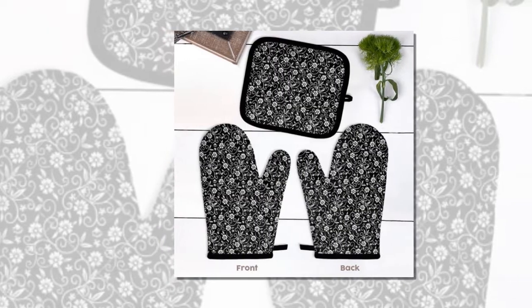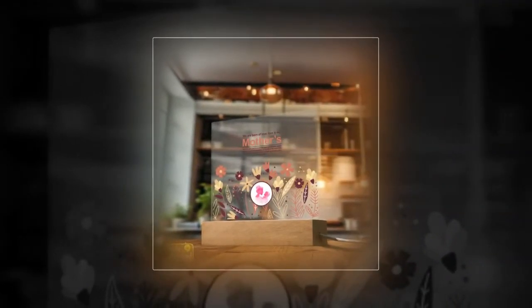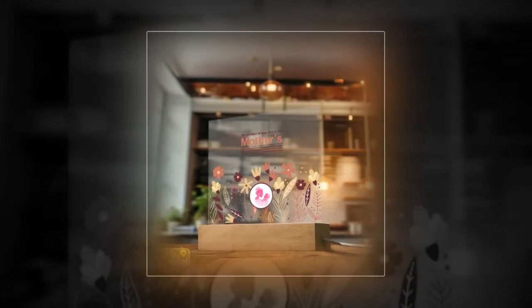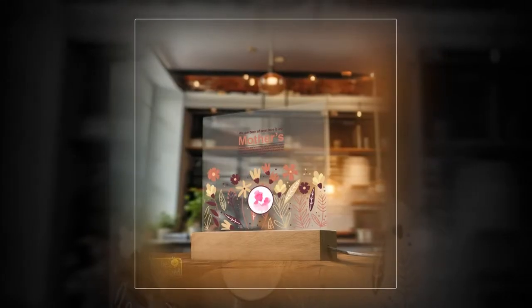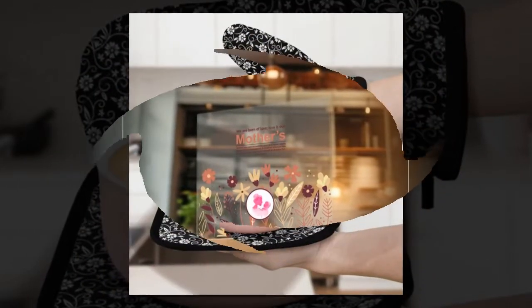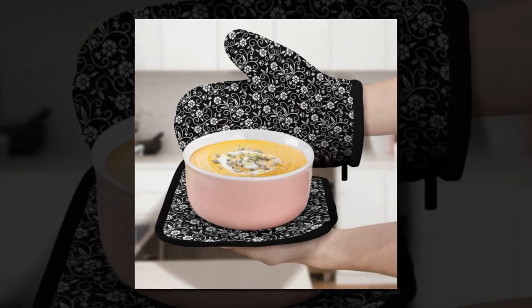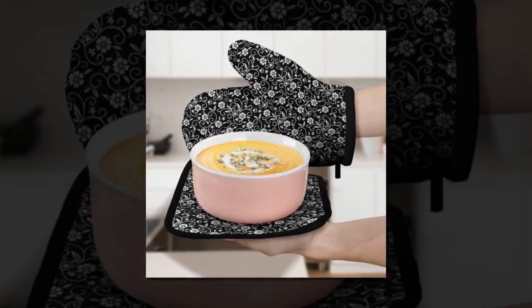Next up, we have a heartfelt Mother's Day gift that captures cherished memories in a timeless way — our custom acrylic photo plaque. Crafted with precision from eco-friendly acrylic plexiglass, this plaque ensures durability and clarity that surpasses traditional glass. Its multifunctional design makes it perfect for adorning any room in the house, serving as both decor and a treasured keepsake.